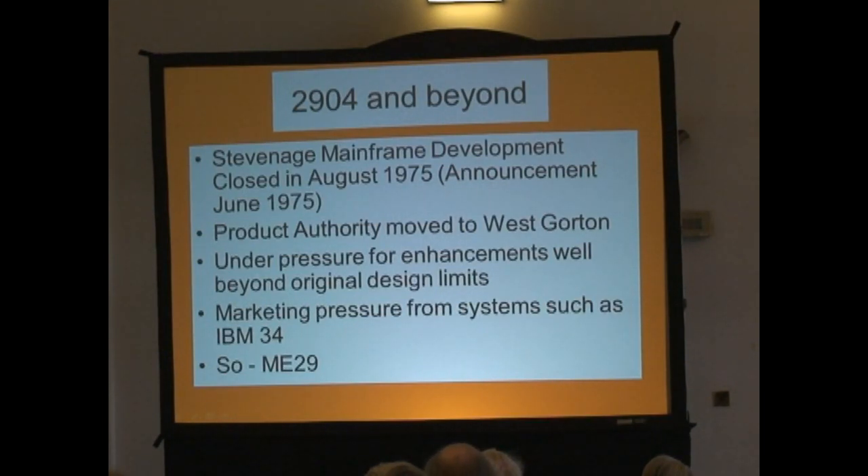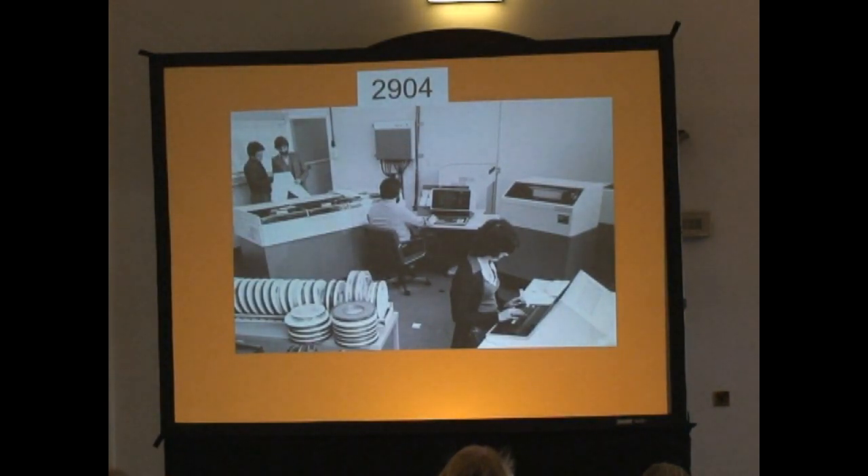The 2903 needed to be upgraded — as everything does, you can't stand still. We started in Stevenage on the 2904. Some of the developments actually went ahead, and some we put in train ready for later on when the product authority moved to West Gorton. A few of us — some of the team actually moved to West Gorton, some of us were on tap to West Gorton for some of the time. But as I've said, there was pressure for enhancements beyond the design limits of the machine, and quite a lot of them did work and it did actually make a lot more sales.